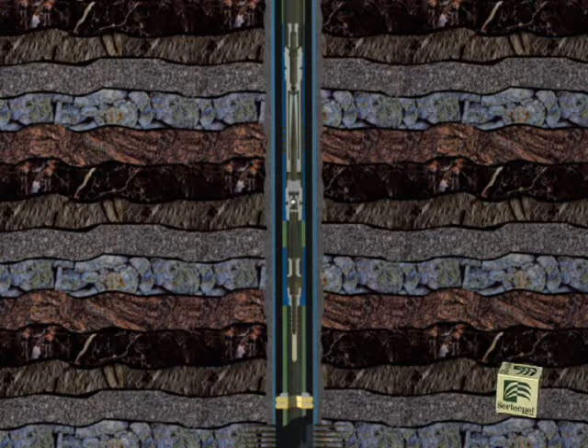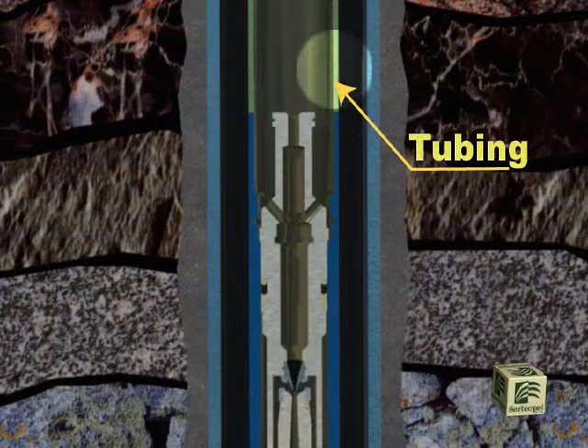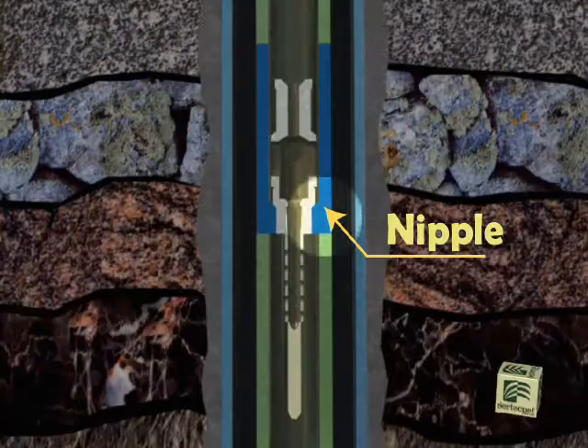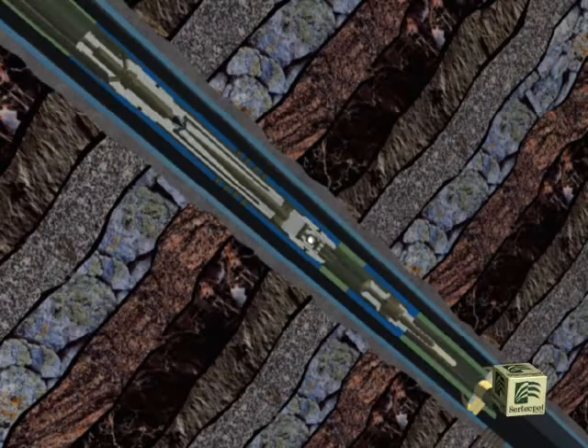For installing this type of pump for well testing and production, we require tubing, a sliding sleeve, a packer, and a nipple, which constitute the downhole completion equipment needed for this system.